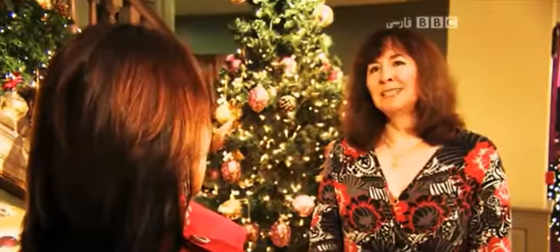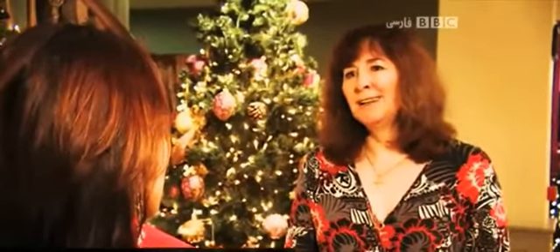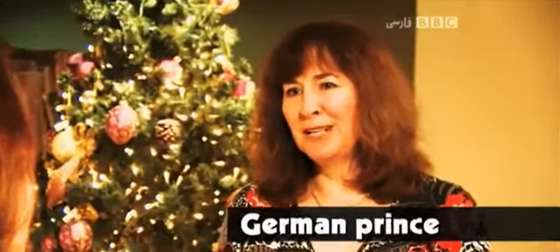"Andrea, when did Christmas shopping become such an important tradition?" "Well, in Britain it really came with the Victorian era. It was when Queen Victoria married her German Prince, Prince Albert, and he brought lots of Christmas traditions to Britain."